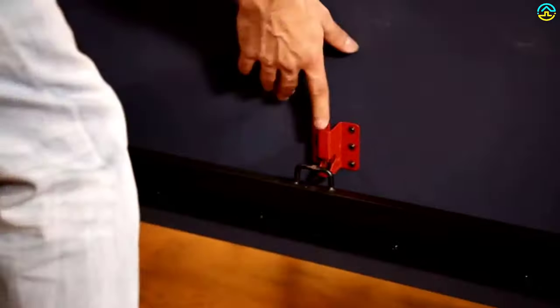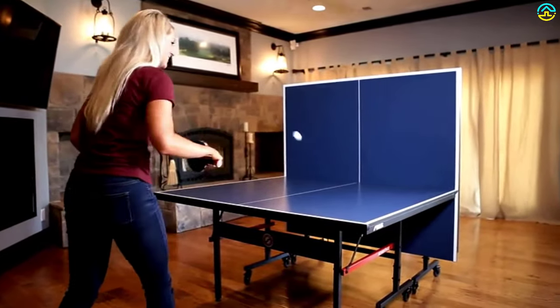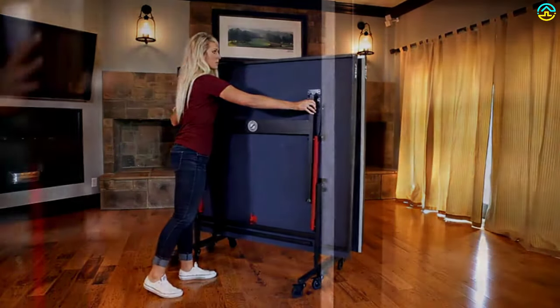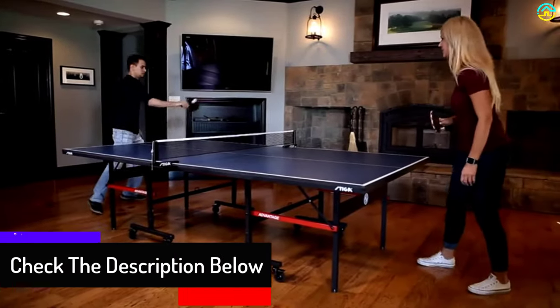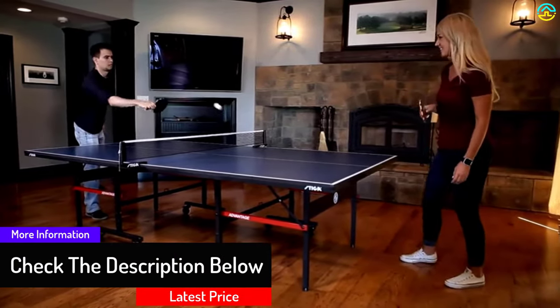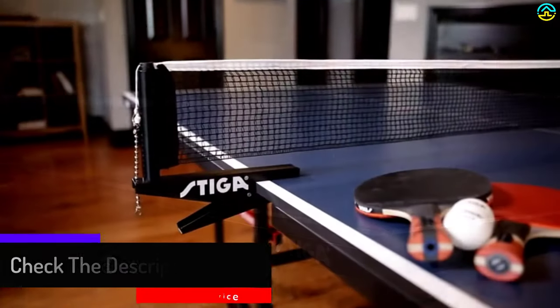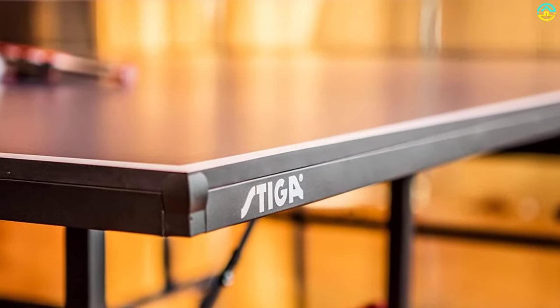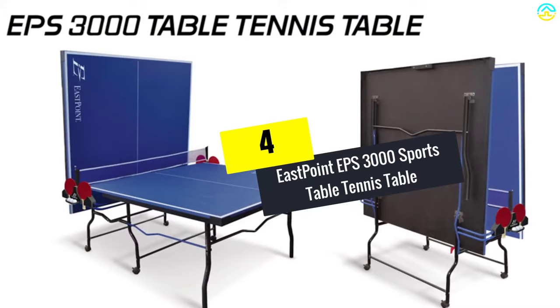You can also attach and remove a 72-inch tournament-grade net via the clamp-style post and net set. It comes with a spring-loaded safety latch system and easily folds in half for compact storage. Assembly takes about 10 minutes and it arrives 95% pre-assembled. At around $450, the price is affordable for anyone looking to get into a fun new sport.